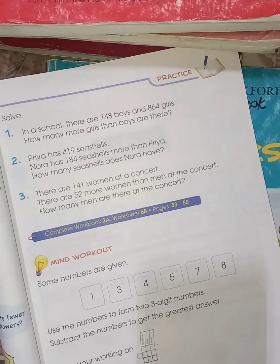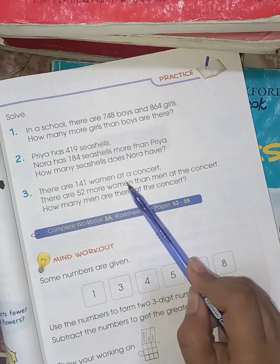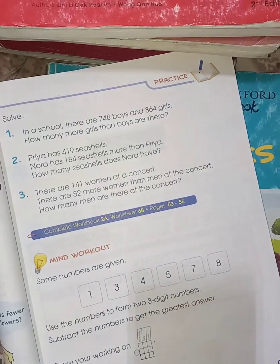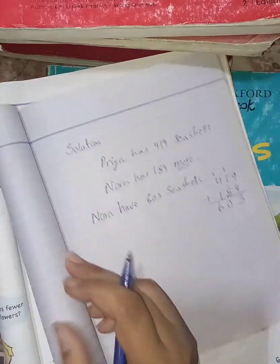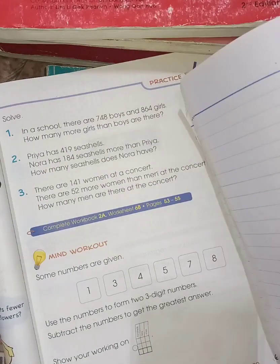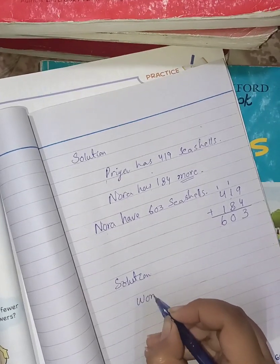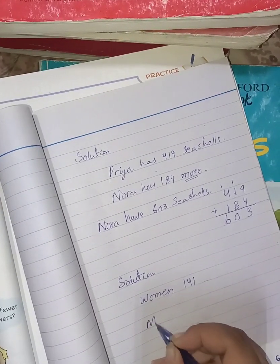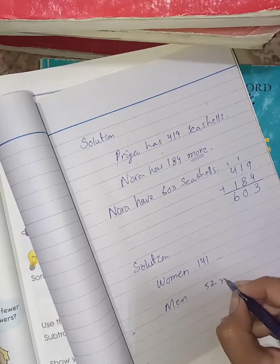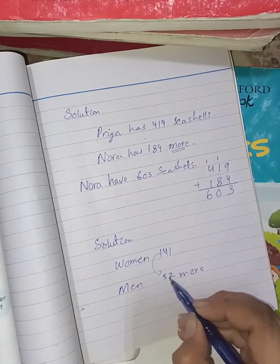Number 3: There are 141 women at a concert. There are 52 more women than men. How many men are there at the concert? Write the heading of solution. Women: 141. Men are 52 fewer than women, so when you add these two numbers you will get the number of men at the concert.